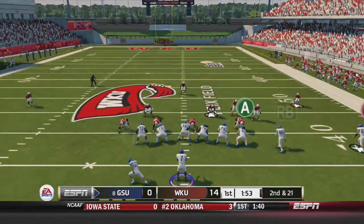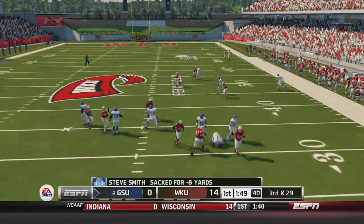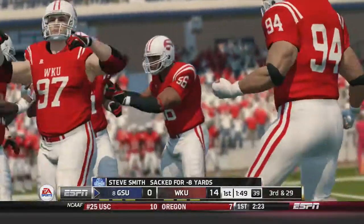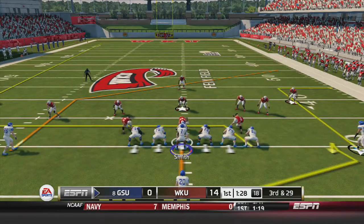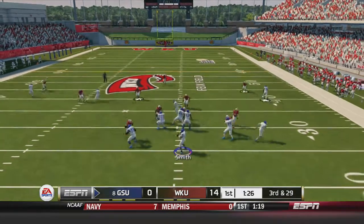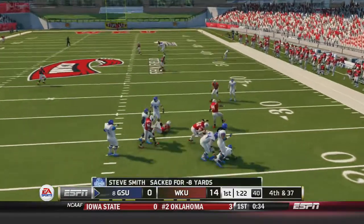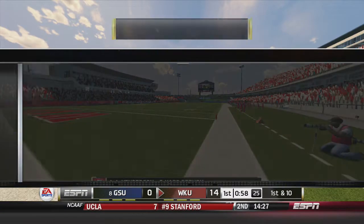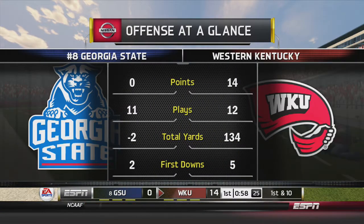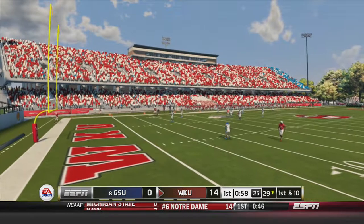2nd and 21 out of the shotgun. Smith looking to pass and a free rusher comes through, just throws Smith to the ground like a rag doll — a loss of 8. 3rd and 29 yards to go. Smith back to pass, fakes, and he is sacked for a 3rd straight play. The Western Kentucky defense is all over the quarterback. By the numbers: Georgia State minus 2 total yards, the Hilltoppers 134.